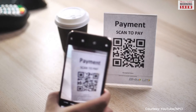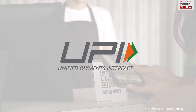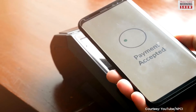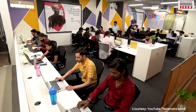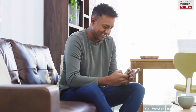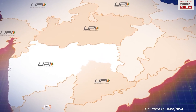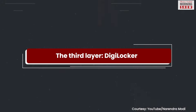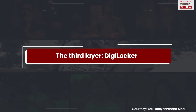Then came the Unified Payment Interface, or UPI, that allowed millions of users to transfer payments instantly. FinTech companies with digital wallets made transactions instant and simpler. Currently, UPI monthly transaction volumes are over 5 billion.